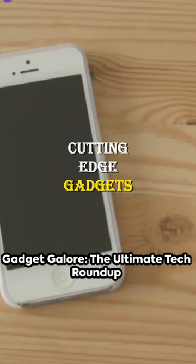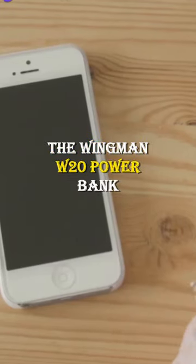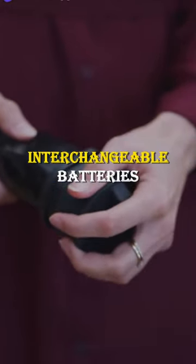Dive into the future with these cutting-edge gadgets. The Wingman W20 Power Bank, a savior for your phone with interchangeable batteries.